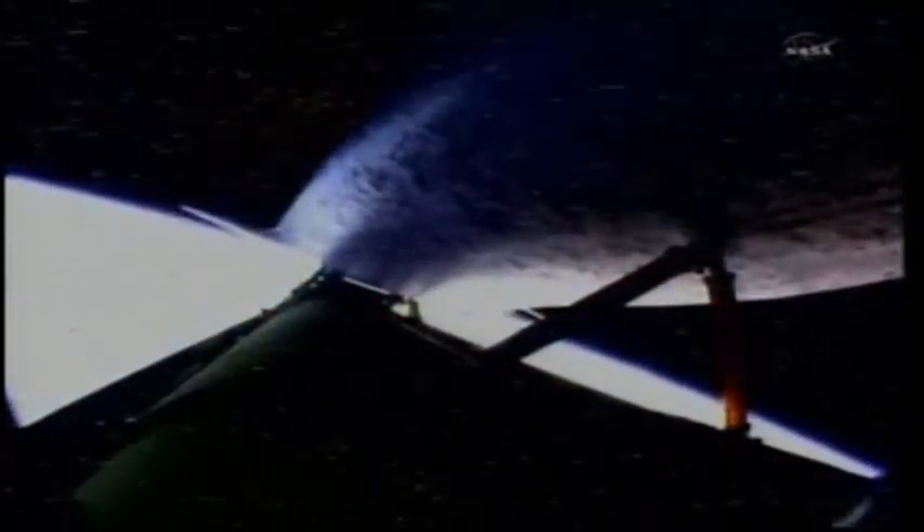Less than 30 seconds to go in Discovery's powered flight. We're coming up on main engine cutoff. Main engine cutoff confirmed. Space shuttle Discovery is now in space.